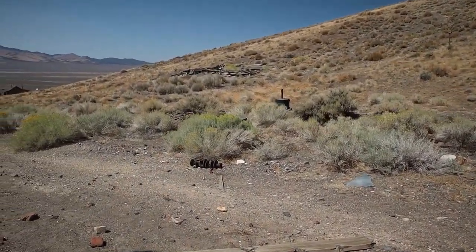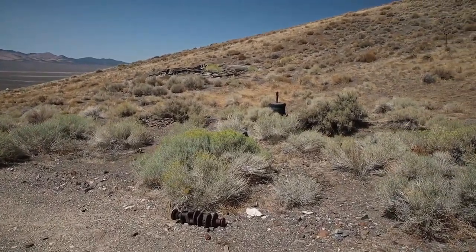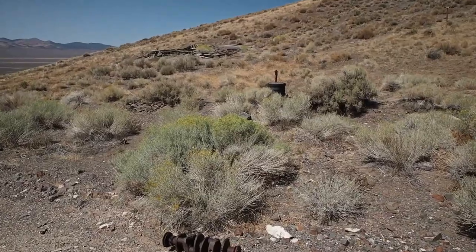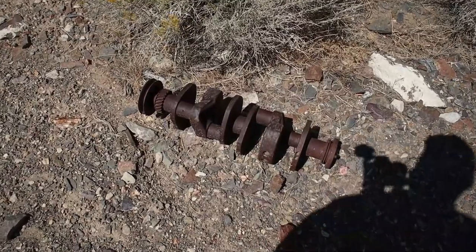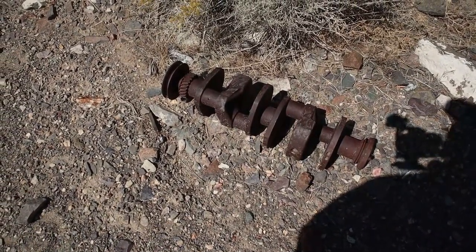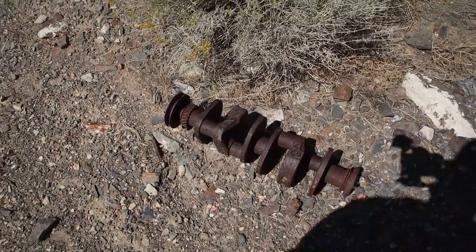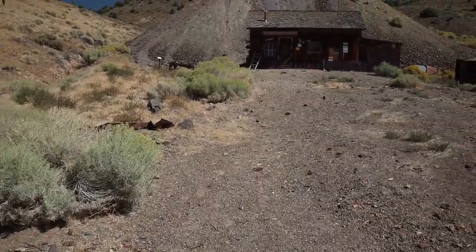Last time we were here, the video that we shot on this site did not turn out — the focus on the camera didn't work very well. But this is an old crankshaft, whether it be from a piece of machinery or an old truck or something. We'll move back up this way.